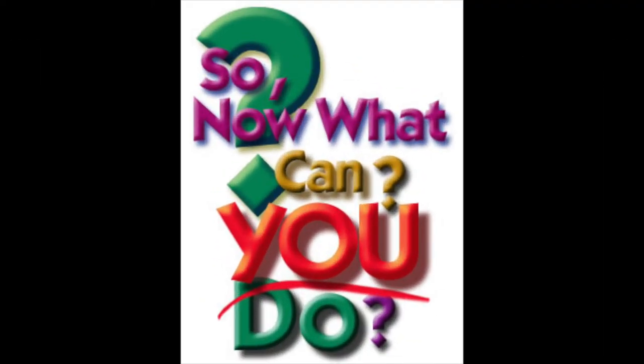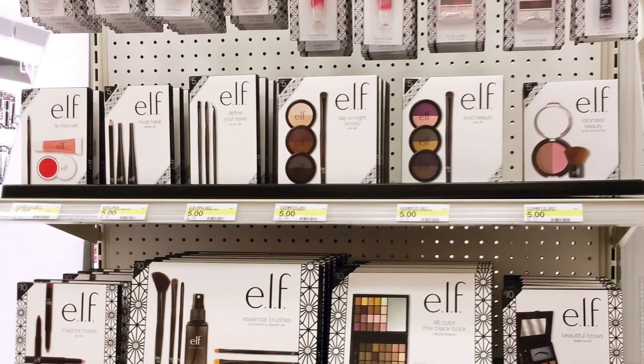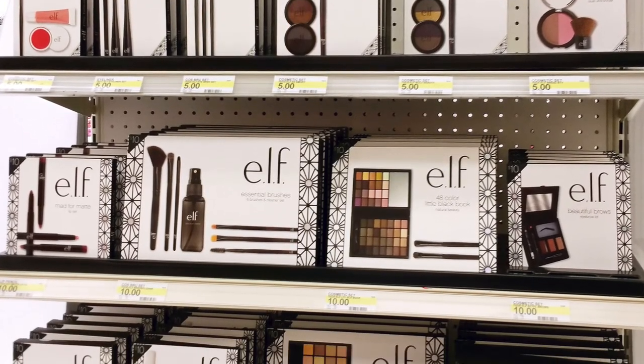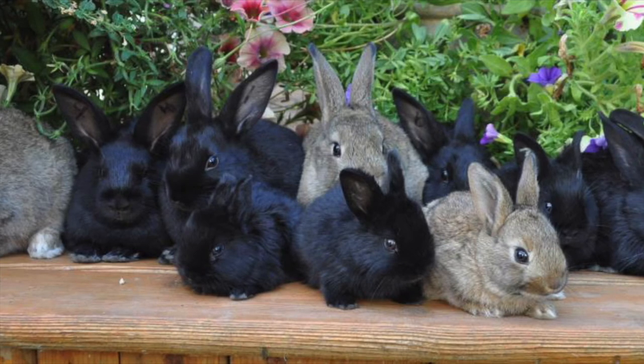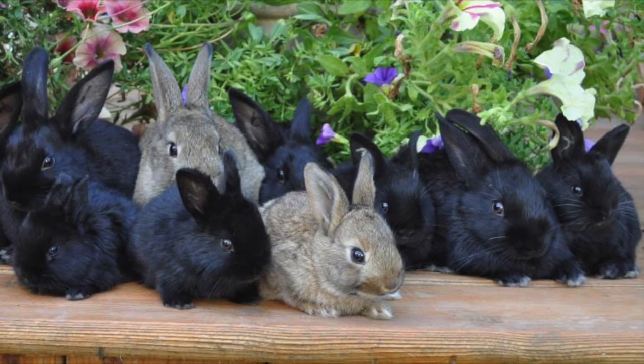So what can you as a consumer do to stop the harmful effects of animal testing? You can start by switching over to cruelty free products, and you can in fact still do this for cheap. Drugstore brands such as Elf and Wet n Wild are completely cruelty free and cheap — going cruelty free doesn't have to mean breaking the bank. By purchasing cruelty free products, you are helping save thousands of animals' lives a year and contributing to ending animal testing hopefully once and for all.